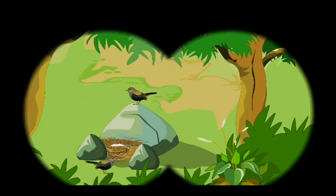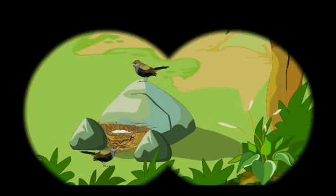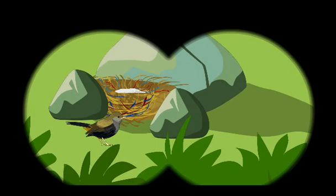Here comes an Indian robin. Is that its nest between the stones? Kalpana wondered. The Indian robin's nest is made of soft twigs, wool and cotton. Their nests are found on the ground between stones and on tree stumps.